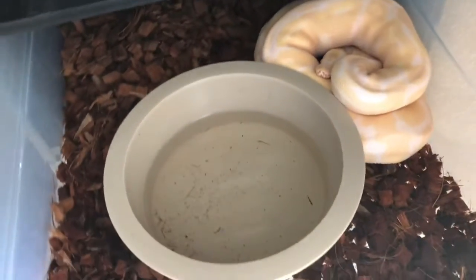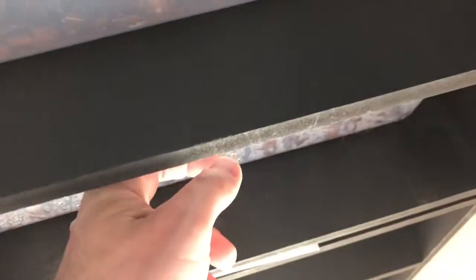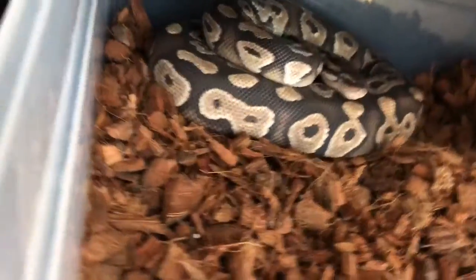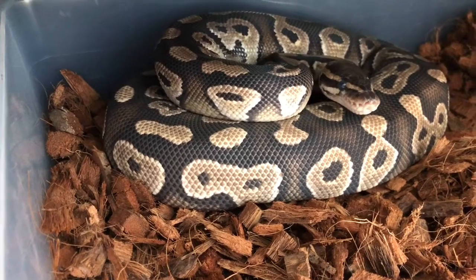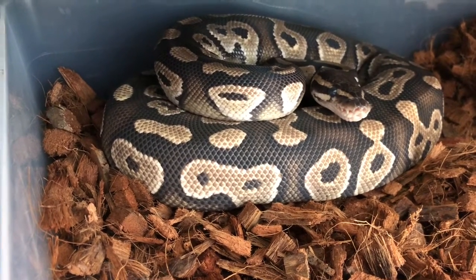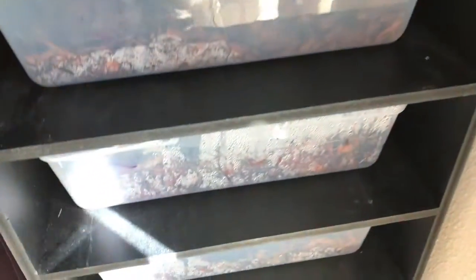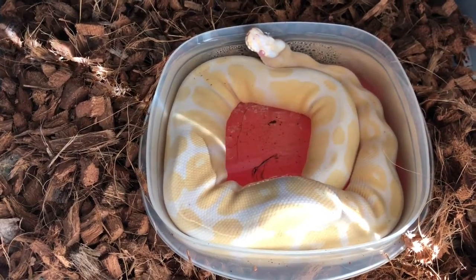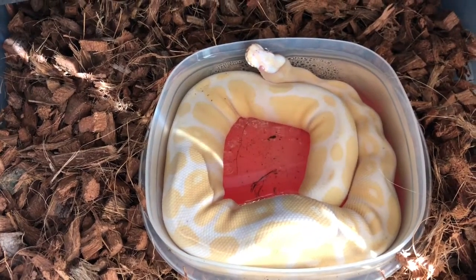If you remember, all of these were in the water bowl in one of my vlogs, and I mentioned that they were all in shed. And of course they are. My male Mojave, Mr. Wyatt Earp, is in shed also. I'm going to back up because he looks like he can strike at any moment. We've got two more in this little bunch — Mr. Clyde Barrel, my male albino. He's in shed also.